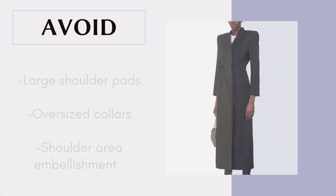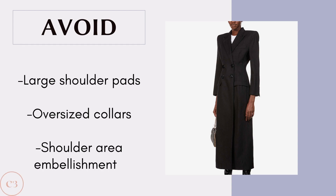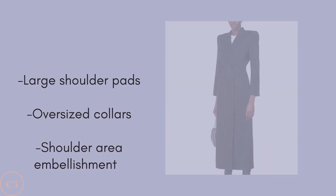Some coats to definitely avoid for the inverted triangle are coats with very large shoulder pads, because they add too much bulk to the upper half, as well as oversized collars and shoulder area embellishments. All three of these are going to add too much volume to your upper half and make your hips look even more narrow and smaller, so make sure to steer away from these.